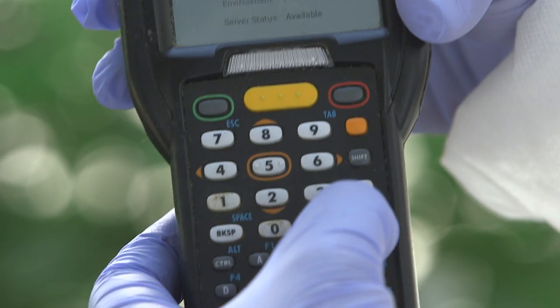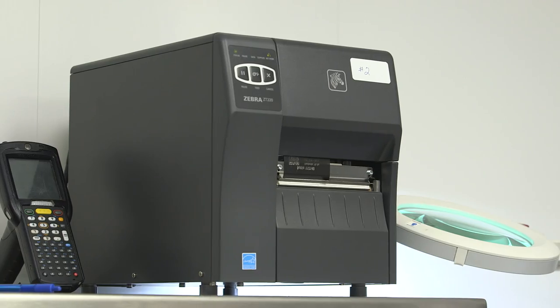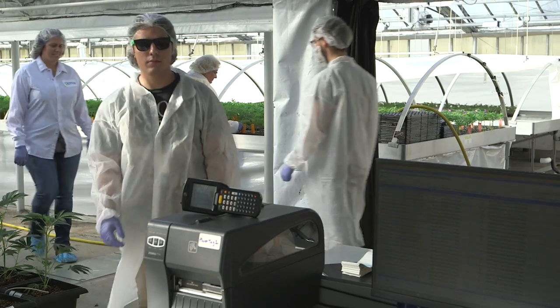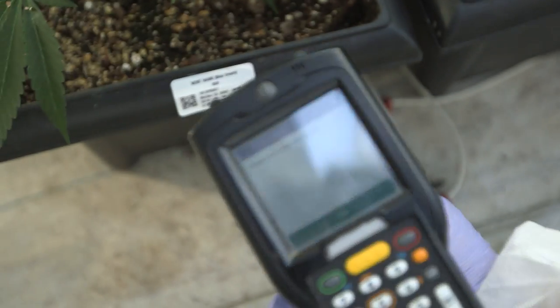We started looking for a great hardware solution that would work natively with our software platform and ultimately we stumbled across Zebra Technologies. Their mobile computing and printer products have served us incredibly well in the field and are more reliable than anything else we've found.